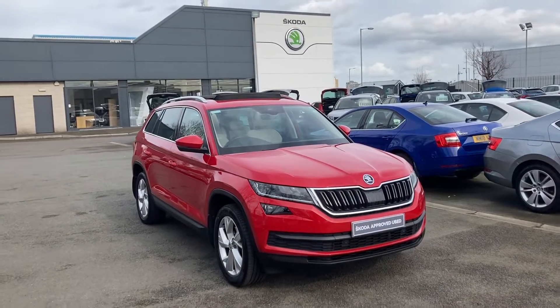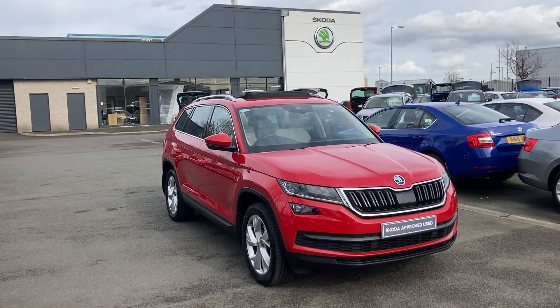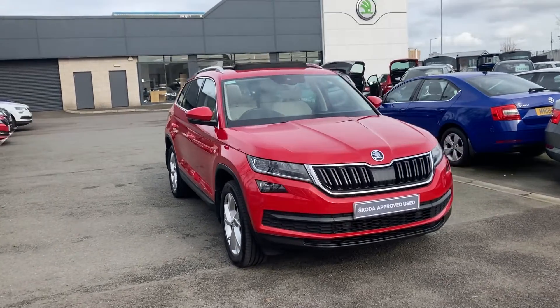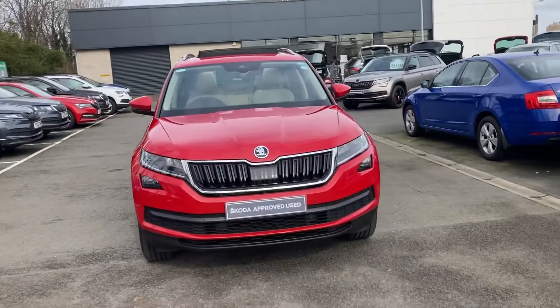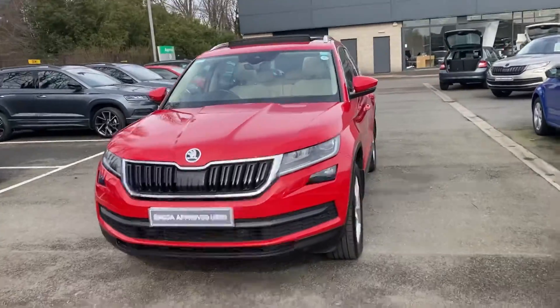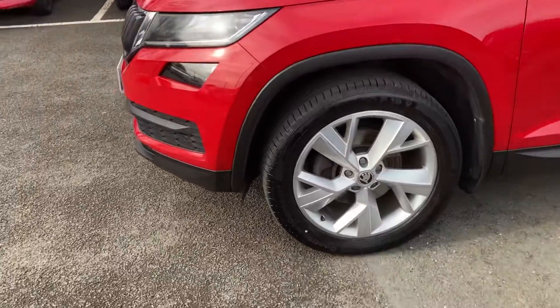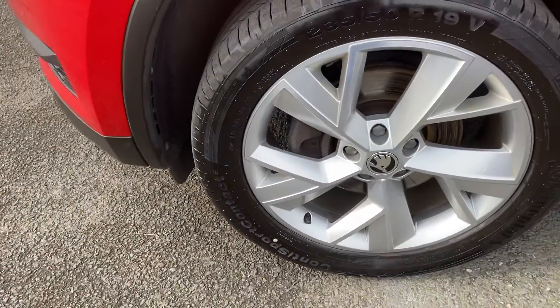Welcome to our forecourt here at Mervyn Stewart Skoda Belfast. Here to show you an absolutely beautiful Skoda Kodiak — this is a Kodiak Edition, finished off in velvet red, an absolutely beautiful colour. It's got the 19-inch upgraded alloys.